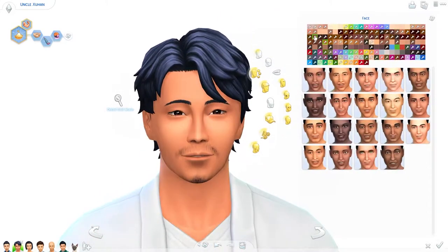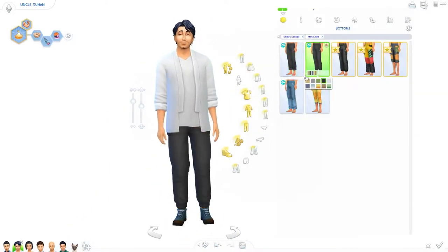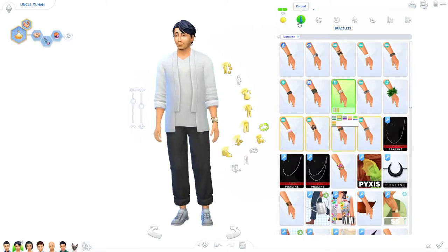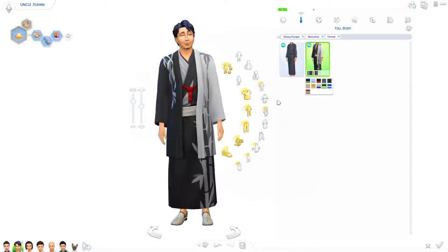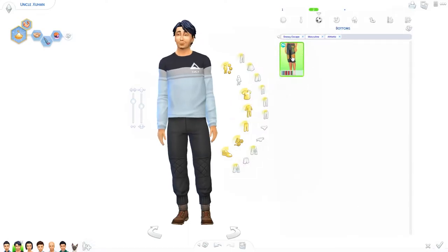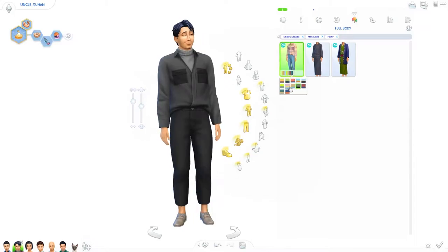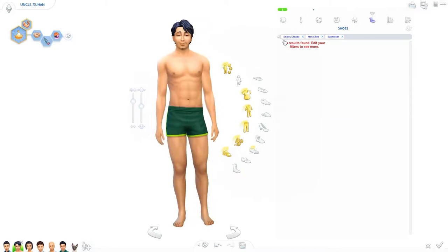This guy is her brother. He's more of a chill guy — he loves skiing, he's always there for his family, and he lives nearby so he's very close to the mom and her kids. He has a very good bond with the children, especially with the little boy I'll be talking about later. He's adventurous and outgoing — just a chill guy.